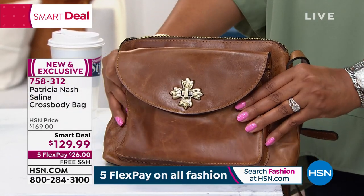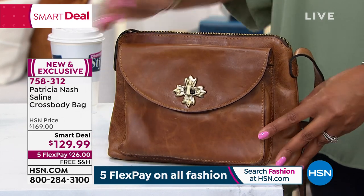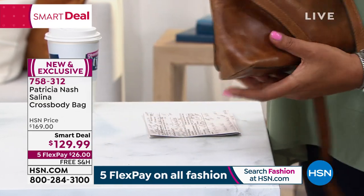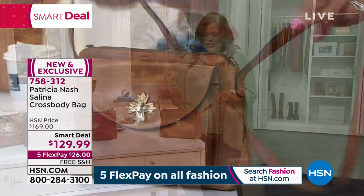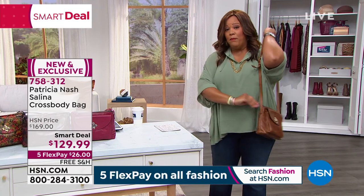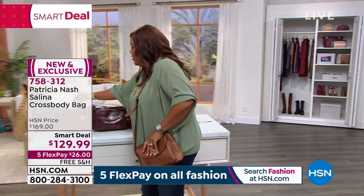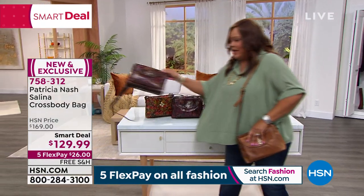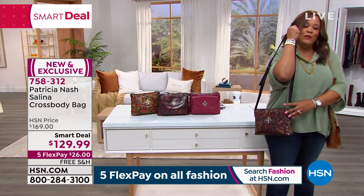Now the number one seller was that smoke — which sold out. It's this cognac. And then this beautiful brocade — I could wear either one. Oh my goodness, you hit it out of the park, Patricia! Thank you so much for joining us. You guys, this smart deal won't last — $40 off today. I don't know how long this will last — it could be a week, two weeks, or two days. So don't wait if you want Patricia Nash. Free shipping. Check out all the smart deals.